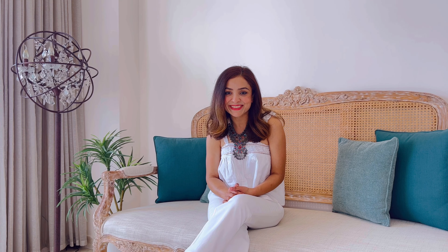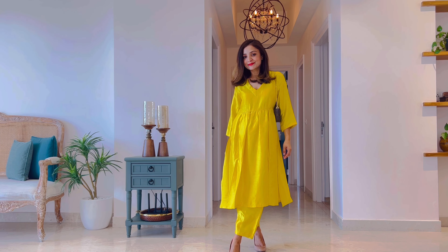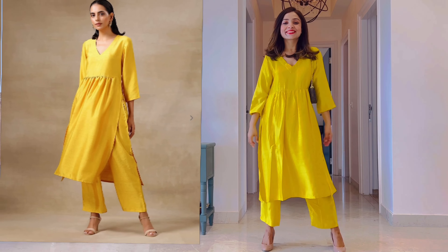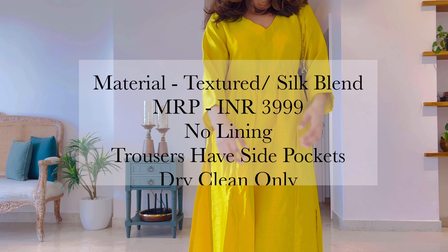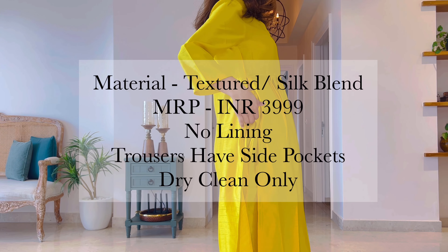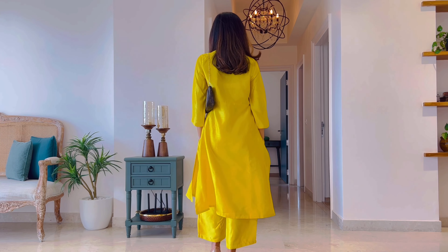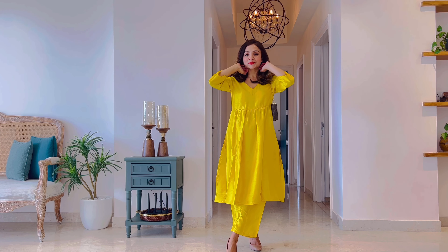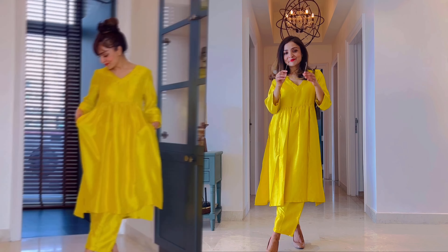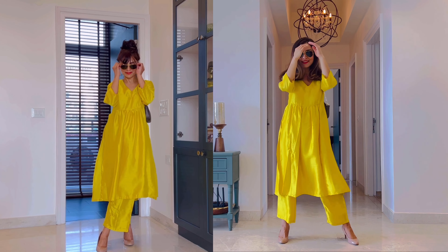The first item I'd like to share is this bright yellow kurta set. I think my love affair with yellow begins with this set — you know how we all have perceptions about some colors not working for us, while in reality that may not be true. That has been my story with yellow until I found the right shade. The kurta is made in a textured silk fabric with high slits, a V-neck, and gather detail in the front, which makes it look very flattering and is going to suit all body types.